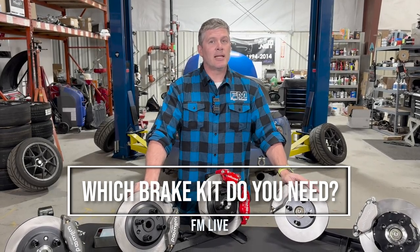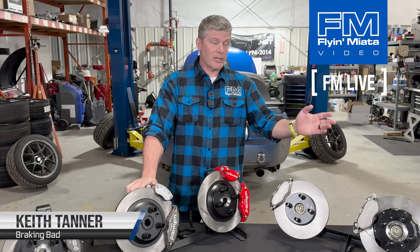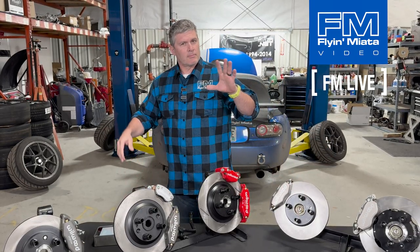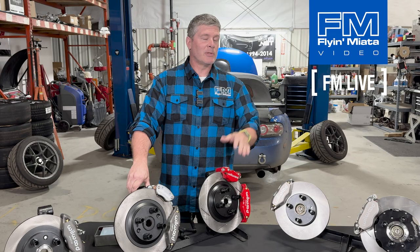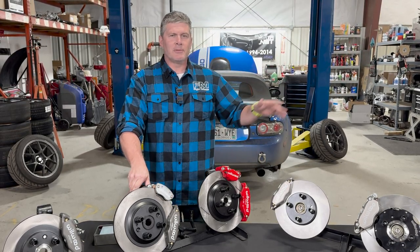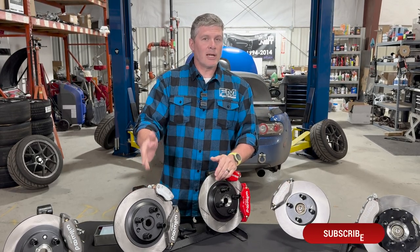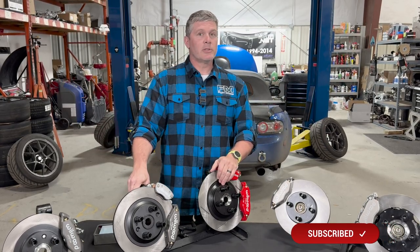Hi everybody, Keith Tanner here from Flying Miata. Today I'm talking about brake systems — how to choose the best one for your car, what options we offer, and why you might want to upgrade in the first place. If you have questions, throw them in the comments — we answer them live and we read all YouTube comments too. If you like this content, don't forget to like and subscribe.